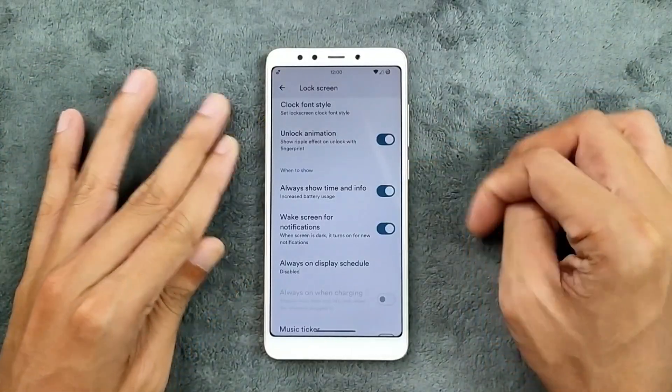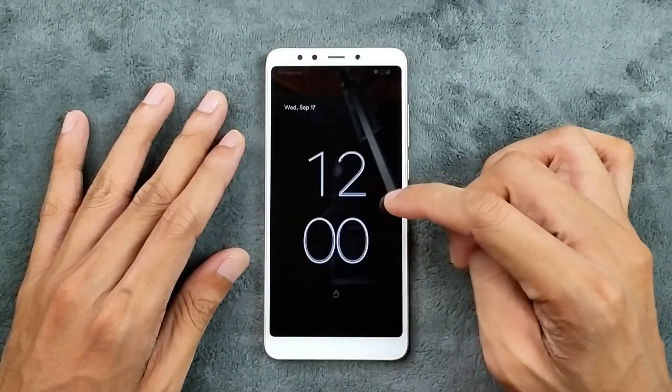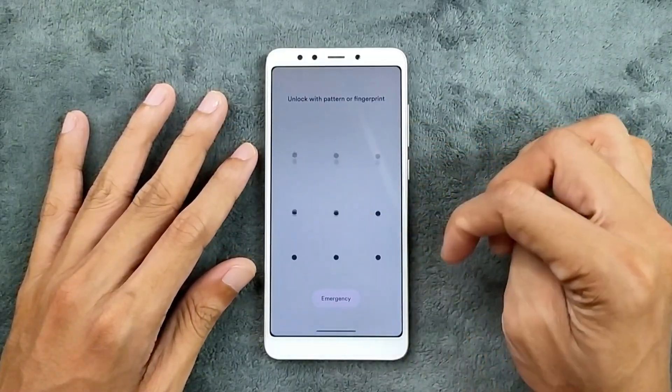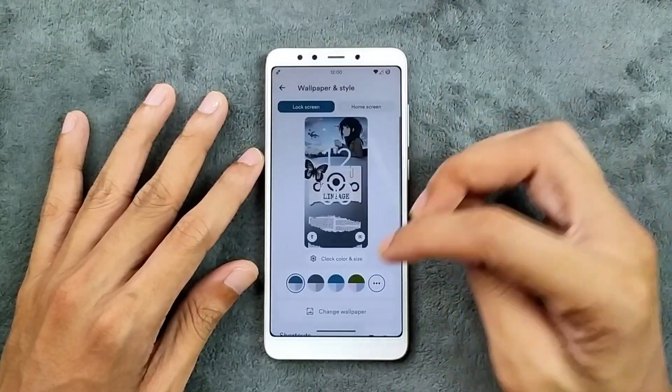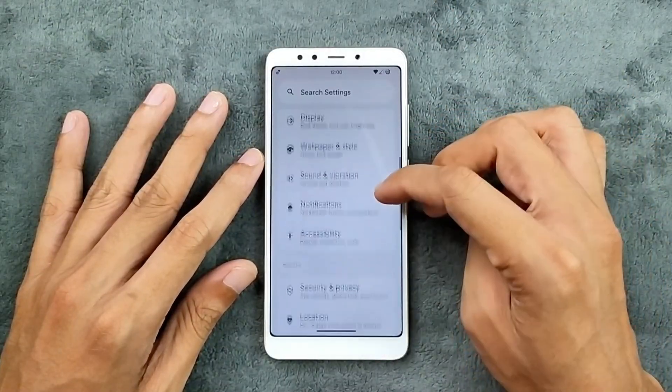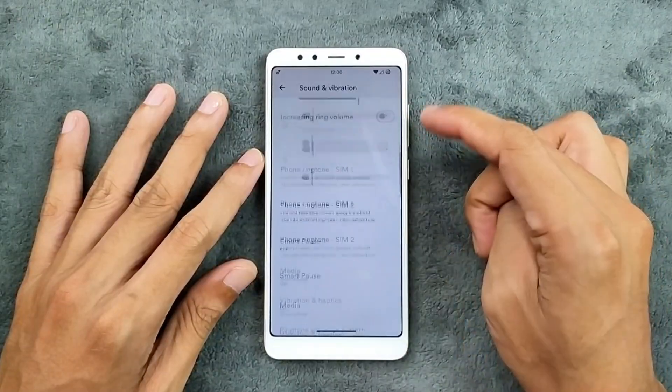AOD is available — as you can see here, you can turn on always-on display if you want to use that. That's all you're getting there, nothing much. Sound and vibration are working perfectly fine, no issue at all.